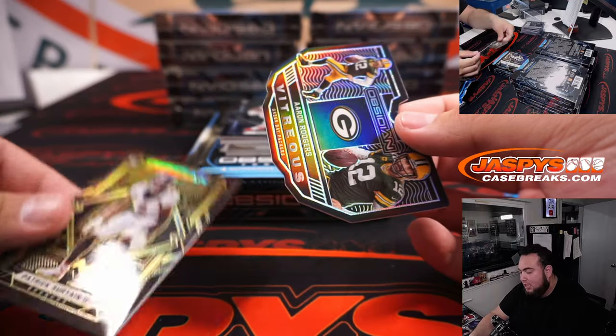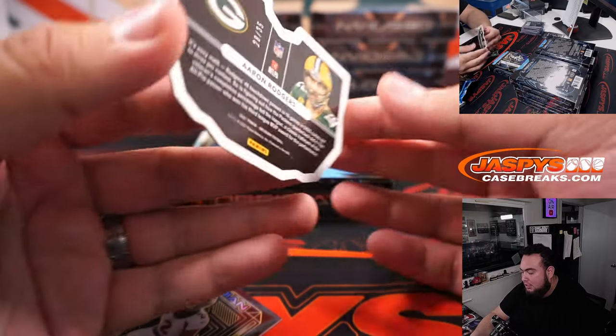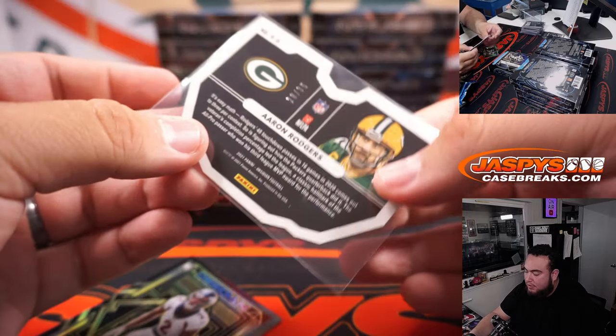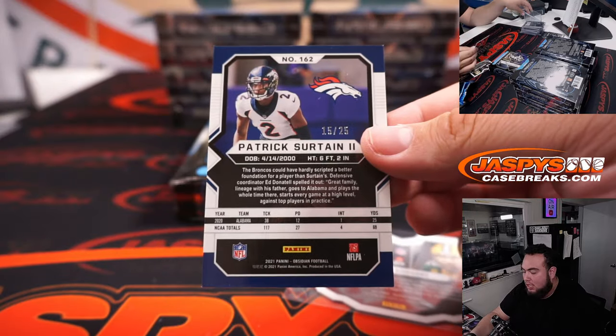Patrick Surtain and Aaron Rodgers — 28 out of 35. Sorry. And Surtain is 15 out of 25.